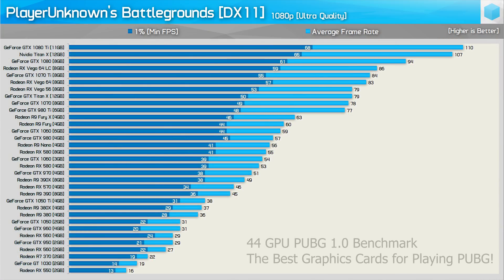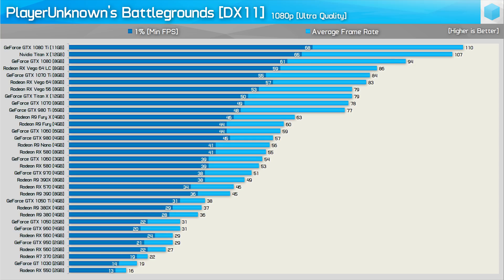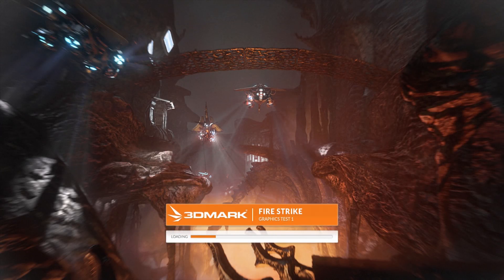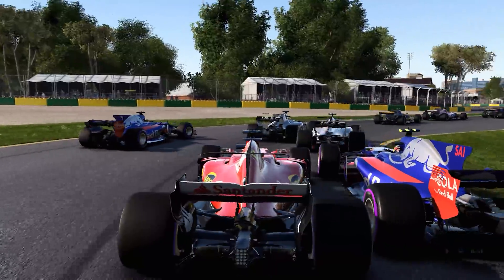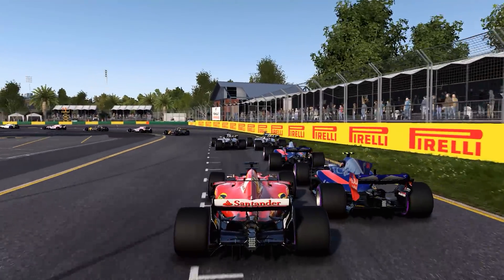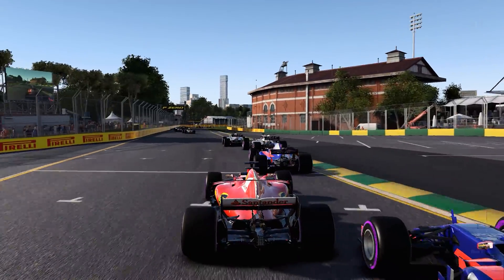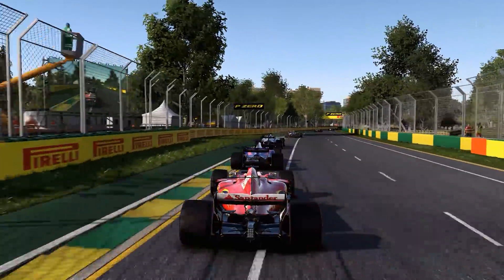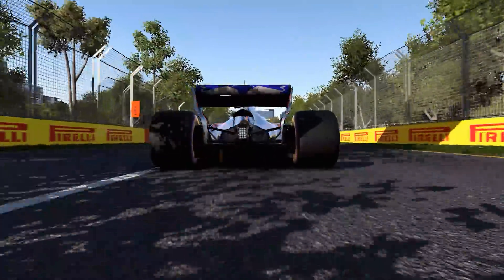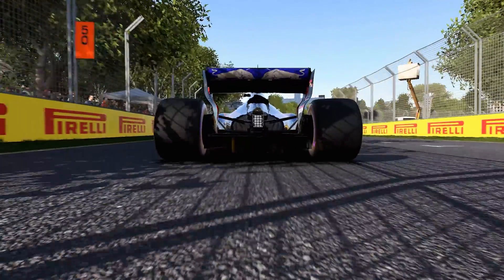Far more time-consuming and difficult was benchmarking all 44 graphics cards in 3 different games. By providing all of this data it means you can quickly and easily work out how each of these graphics cards compares in real-world games, which is significantly more useful than a quick and easy synthetic benchmark. For this I really wanted to test games that are fairly neutral — meaning they don't favour one particular brand of GPU. I looked back at a recent 35-game benchmark comparison featuring a GTX 1060, RX 580, GTX 1070, and Vega 56, and chose the games where these cards delivered similar performance.